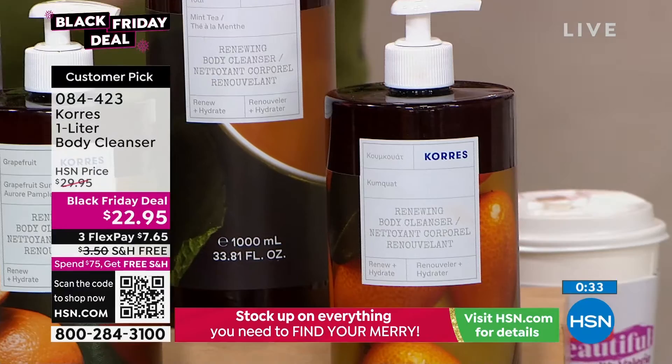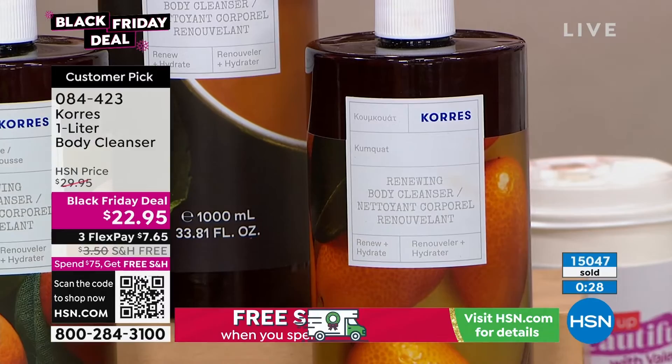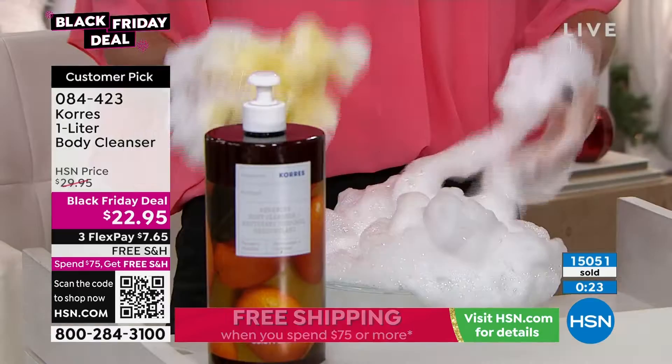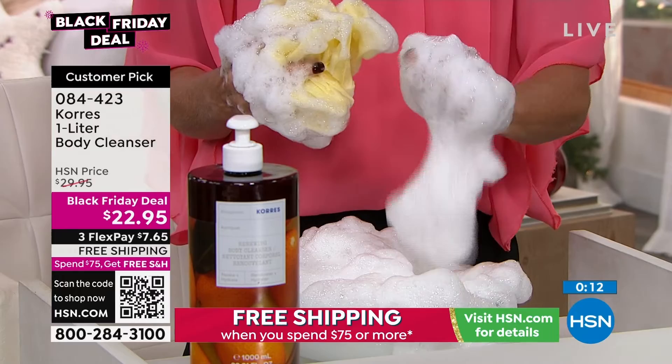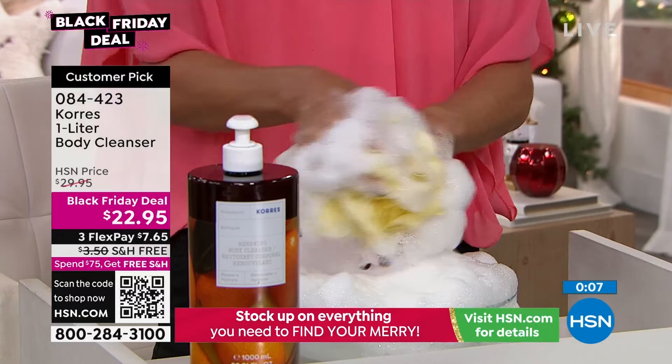Over 15,000 of our Black Friday deals have been spoken for. We are well into the holiday season, so if you want to try this before they are all gone, $7.65 gets it home with free shipping and handling. I love that creaminess — these are not bubbles that just slip right through your hand; it's like lathering with lotion. Anti-aging benefits. Item number 084-423.